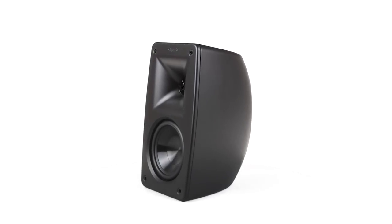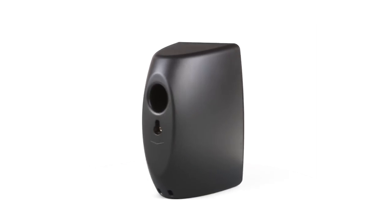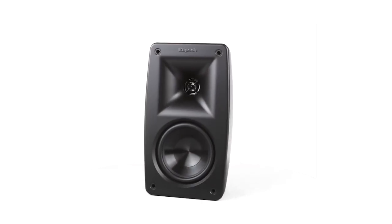The Quintet features an all-new Acousticomp cabinet. Don't let good looks or small stature fool you — it's made from the same material used in professional systems. It's solid as a rock and does not compromise sound quality like plastic cabinets.